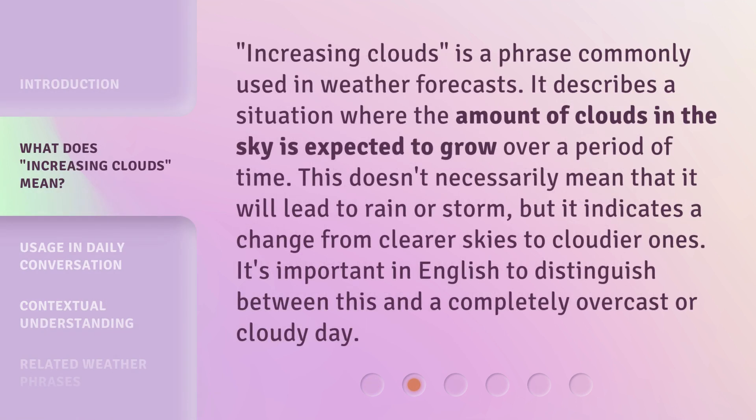Increasing clouds is a phrase commonly used in weather forecasts. It describes a situation where the amount of clouds in the sky is expected to grow over a period of time. This doesn't necessarily mean that it will lead to rain or storm, but it indicates a change from clearer skies to cloudier ones. It's important in English to distinguish between this and a completely overcast or cloudy day.